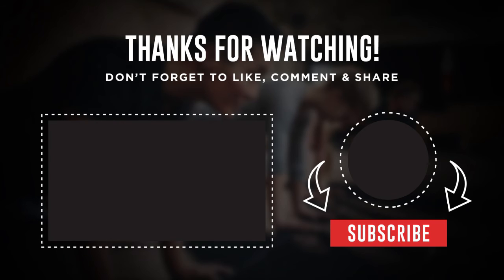Now that you know these Indian foods help reduce weight, do not forget to include them in your diet. Try these out and let us know if they suited you in the comment section below.